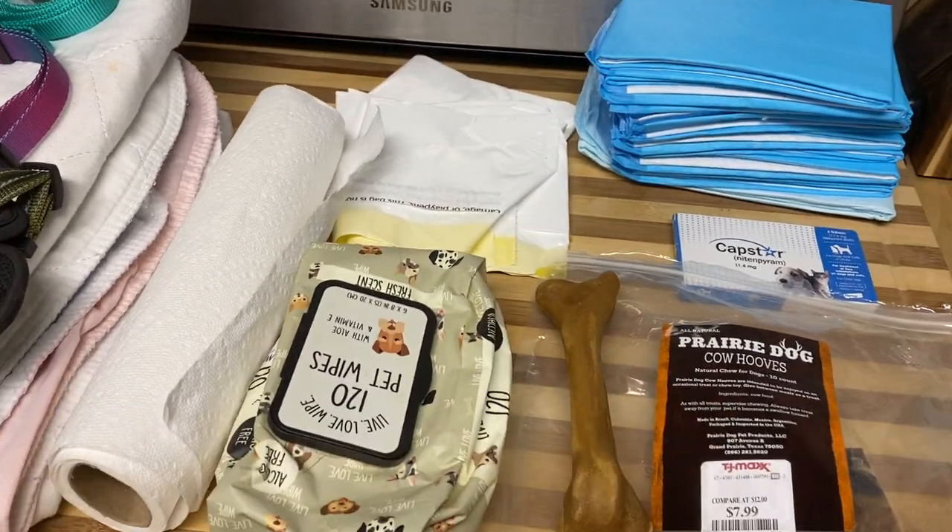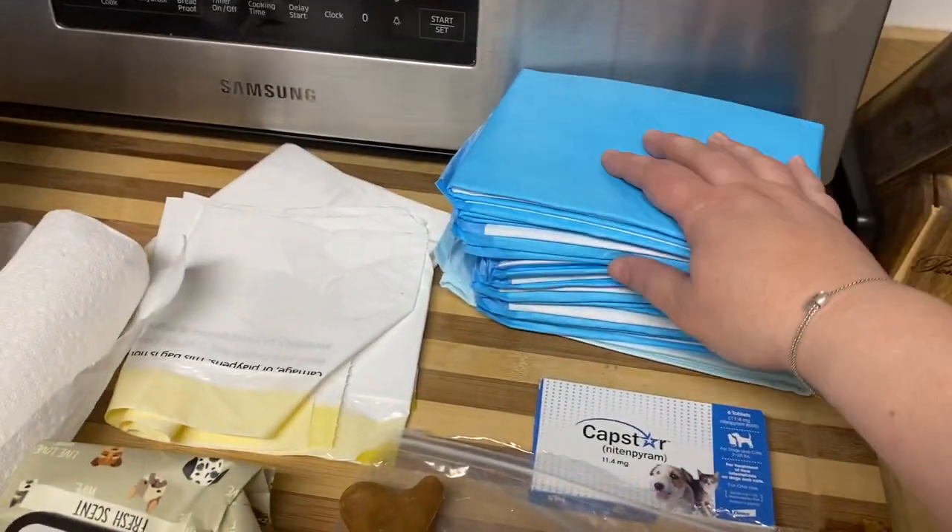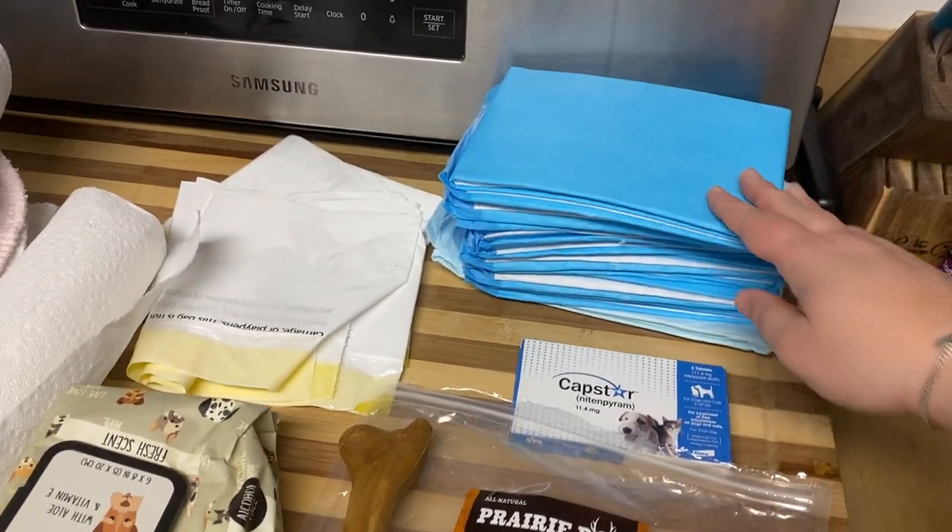We have multiple trash bags in case there had been any car sickness, and here are the disposable pads.